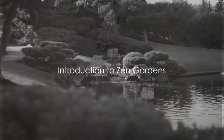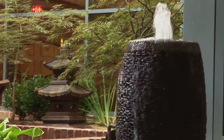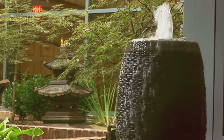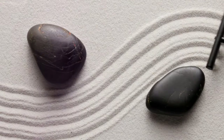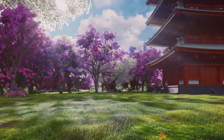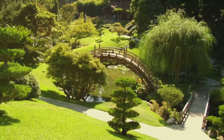Have you ever wondered about the tranquility of a Japanese Zen garden? Picture a peaceful space where nature, art, and mindful contemplation converge. Zen gardens, originating from the land of the rising sun, are not just any ordinary gardens. They are serene landscapes designed to promote tranquility and meditation, steeped in centuries of Japanese tradition, reflecting a deep cultural appreciation for simplicity and natural beauty. They serve as tranquil retreats, inviting us into a world of peace.